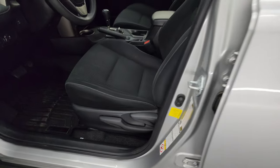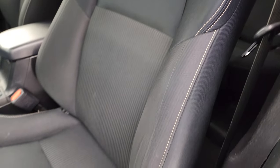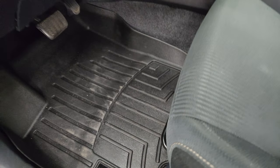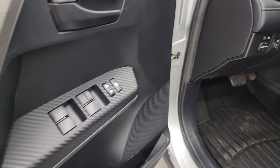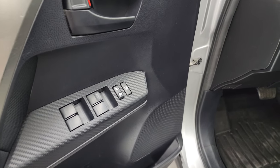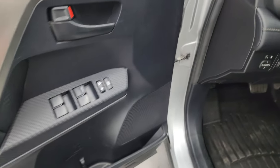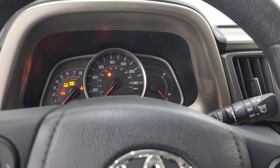Up front, the XLE package gives you the black cloth bucket seats — no rips, no tears, and it smells very clean inside this vehicle; I don't think it's ever been smoked in. You do get SRS airbags, WeatherTech floor mats in the front, power mirrors, and that's a lock for your four-wheel drive. Power windows and locks, and kind of a carbon fiber looking trim on the door — I know it's not carbon fiber.